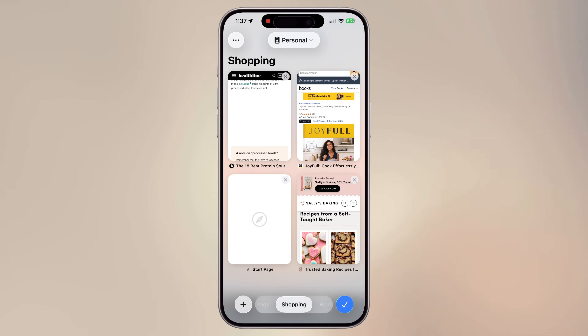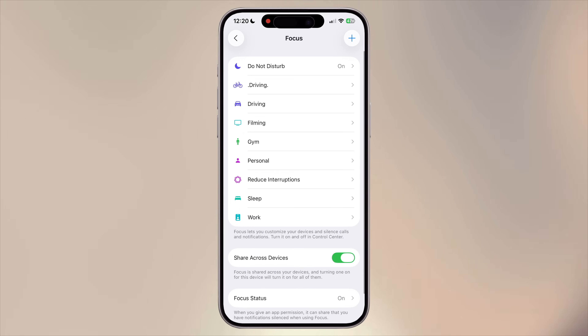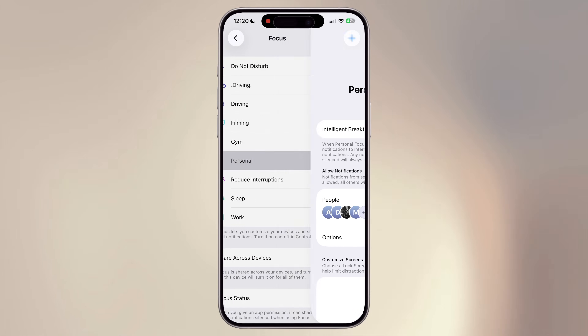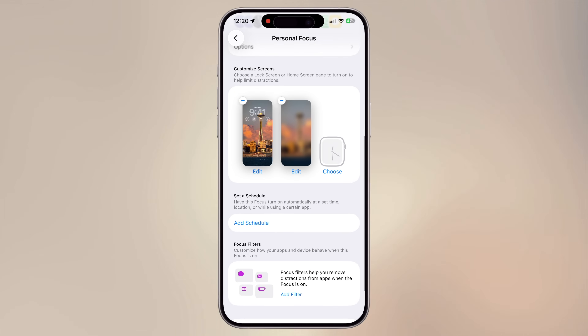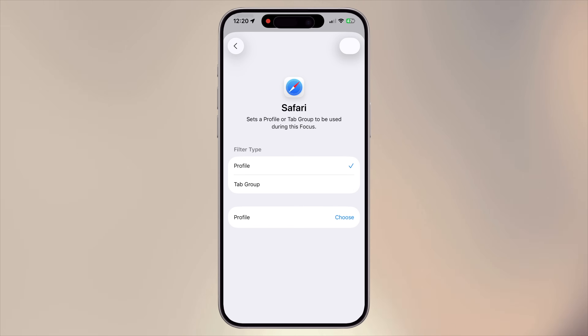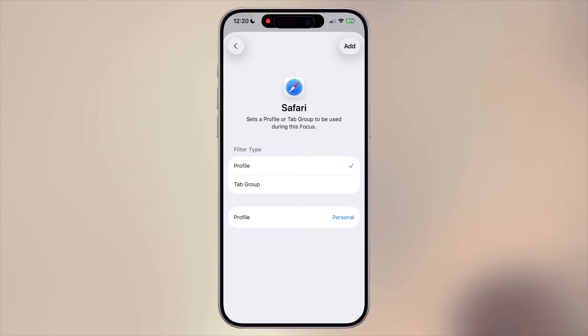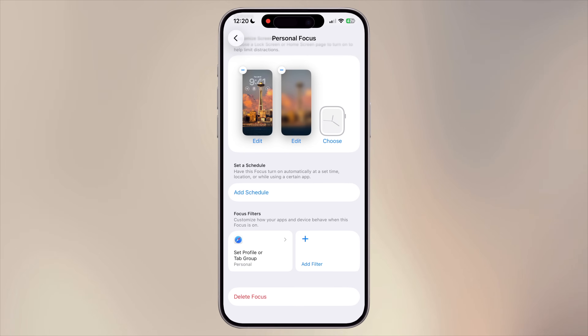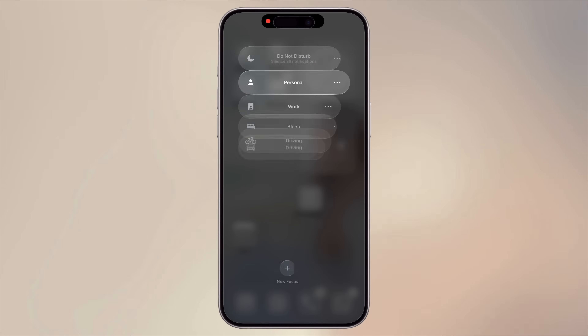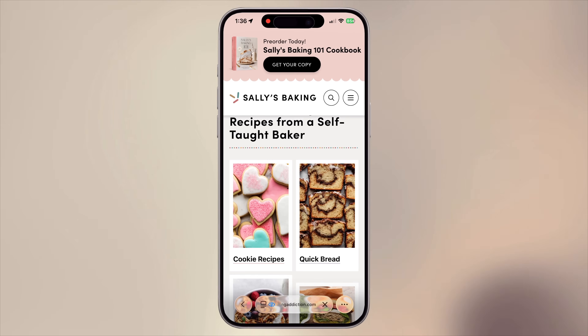Here's how to set it up. After you create profiles for Safari, go to Settings, Focus, and either select an existing focus or create a new one. In your chosen focus, tap Add Filter, then select Safari. Under Filter Type, choose Profile and select the Safari profile you want to link. When you activate this focus, Safari will automatically switch to the linked profile. This removes the temptation to check unrelated tabs when you're supposed to be working, and keeps personal browsing separate when you're off the clock.